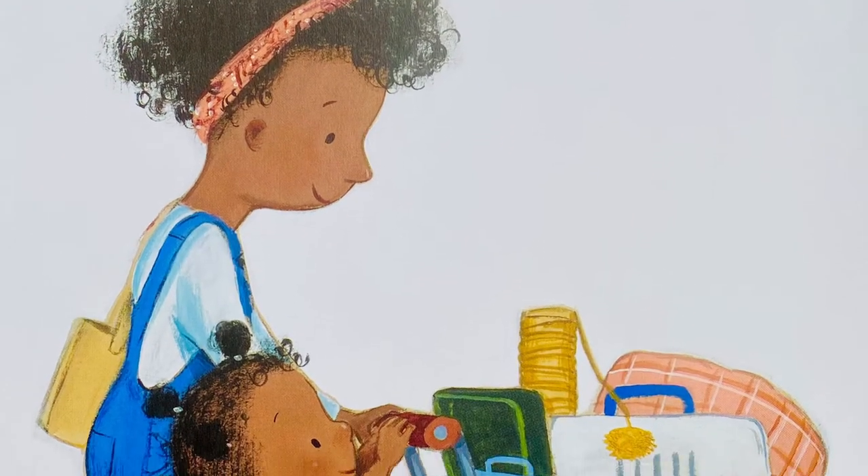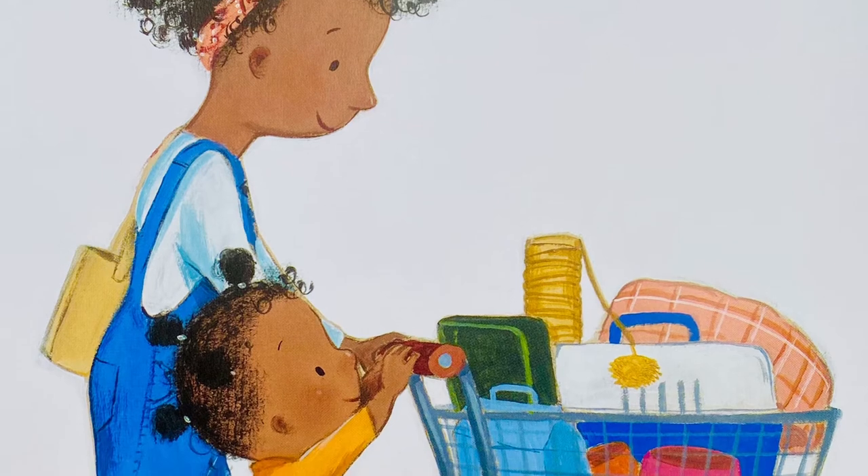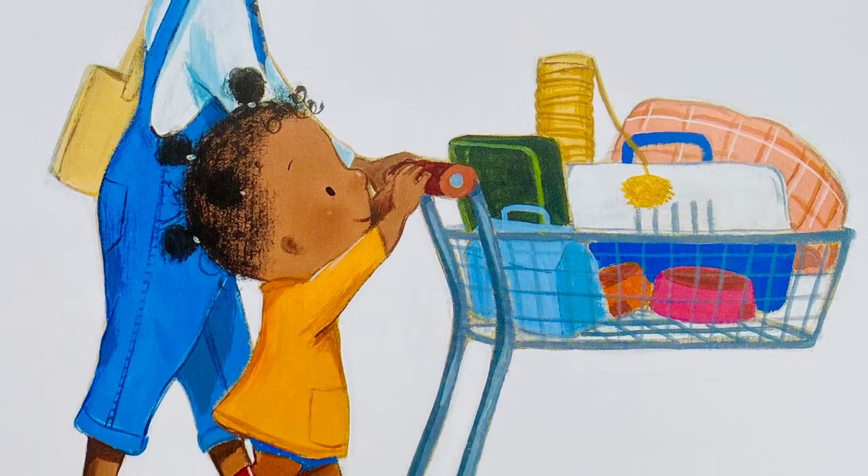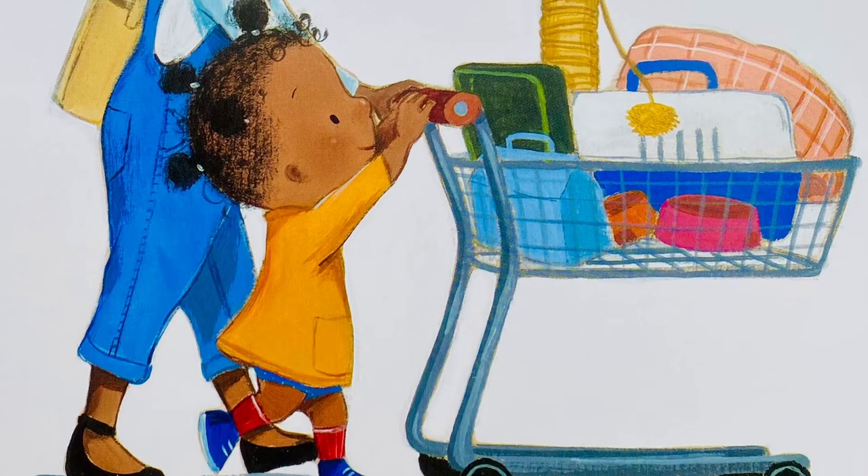All the next day, Lola and Mommy shop. What a lot of stuff for a little cat. Lola and Daddy make a special corner where her cat will settle in.